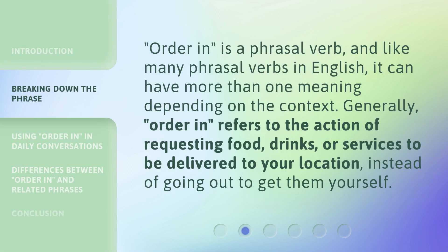'Order in' is a phrasal verb, and like many phrasal verbs in English, it can have more than one meaning depending on the context. Generally, 'order in' refers to the action of requesting food, drinks, or services to be delivered to your location instead of going out to get them yourself.